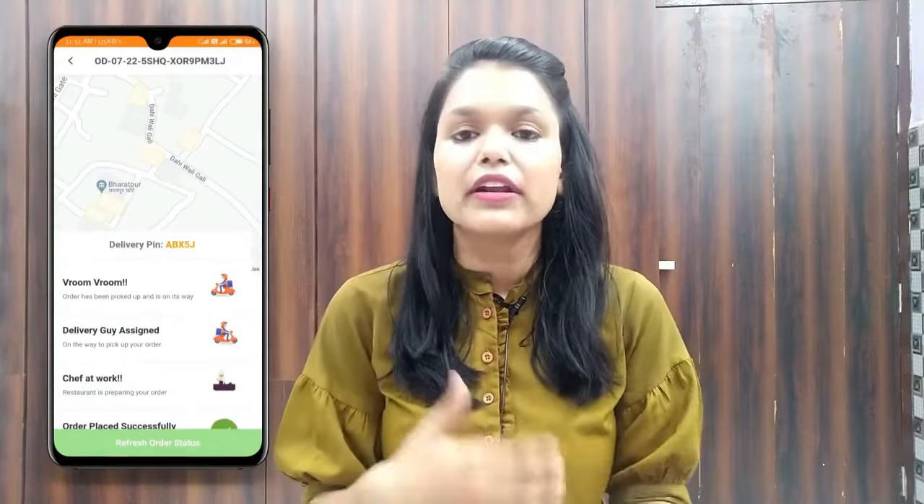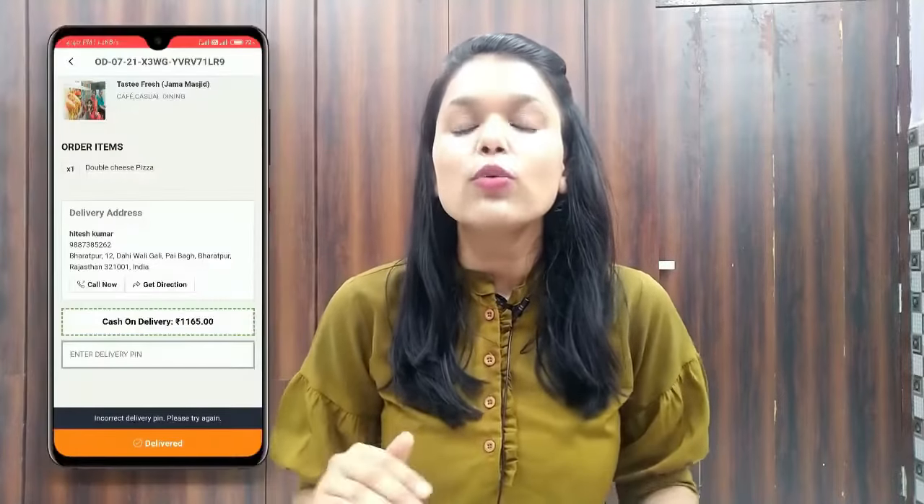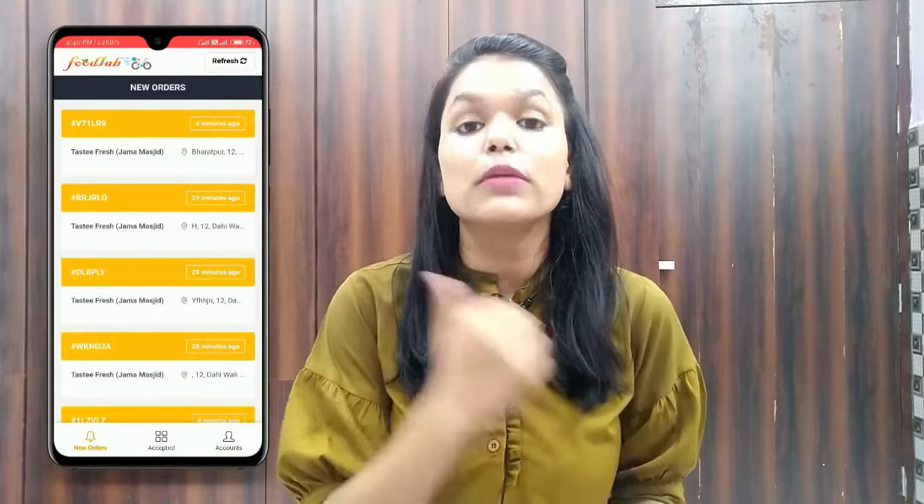When the delivery man reaches the customer's place, he needs to click 'Deliver' to complete the order. For an additional layer of security, we have added a four-digit support PIN — unique, random, and updated every time. The customer must give this four-digit PIN to the delivery man before the order is marked as delivered. This ensures the order reaches the correct customer and prevents any order mismatch.